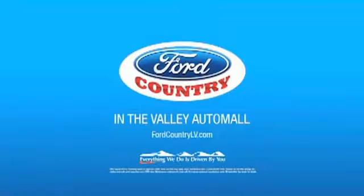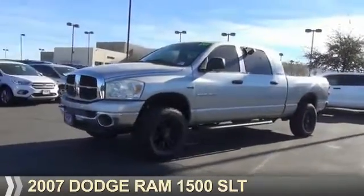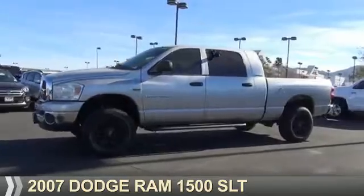Visit Ford Country in the Valley Auto Mall today. Presenting the 2007 Dodge Ram 1500 — Grab Life by the Horns.